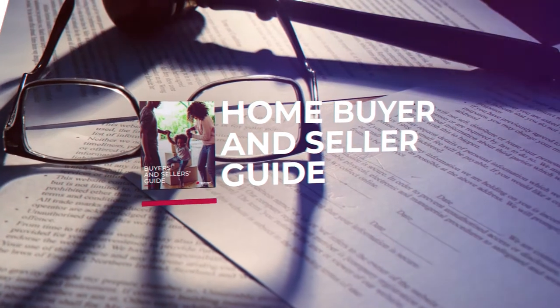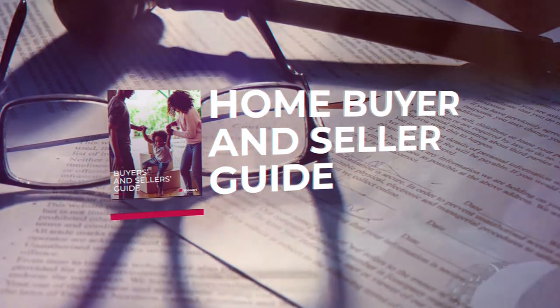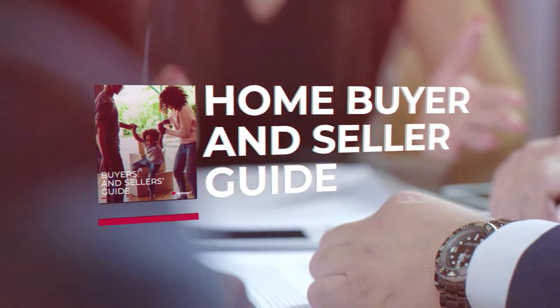So you found your dream home, or your next dream home, and it's time to sell your current one. What happens now? The short answer: a lot. Our home buyer and seller guide will walk you through the steps in detail, from initial contract through inspections and negotiations, but we wanted to give you a quick look at some of what to expect.